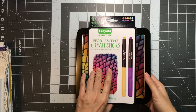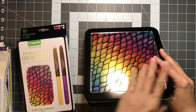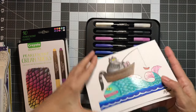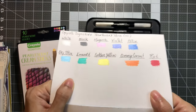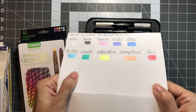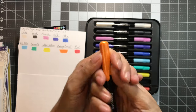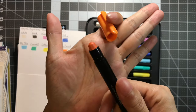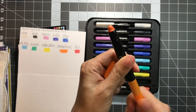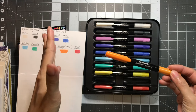This is the Crayola Signature Pearlescent Cream Sticks. I already opened it, but Natalie swatched it for me. So this is how the sticks look like, and she did a swatching so you can see it's pearlescent. I plan to try these out in one of the books she sent me. The one with the cap here is the one you want to pull open — I think they're supposed to be like gelatos, so you can twist it and then twist it back in like a lipstick.